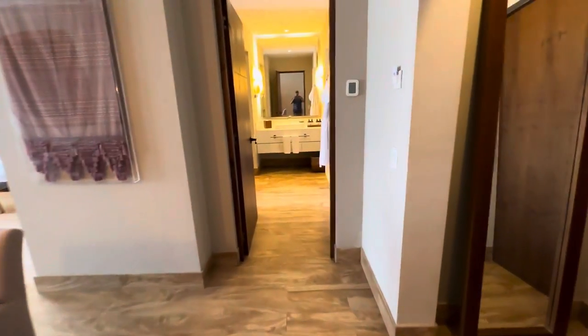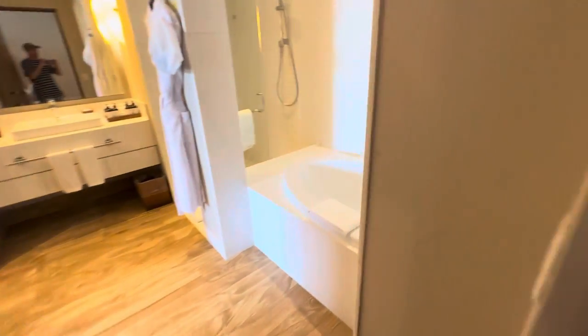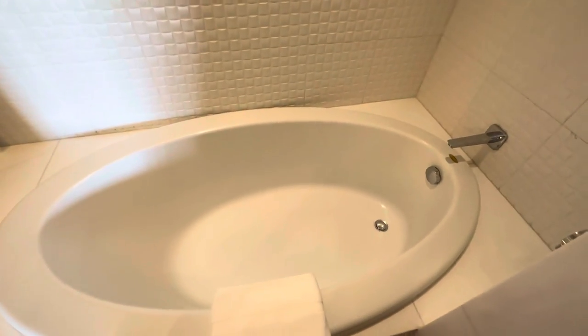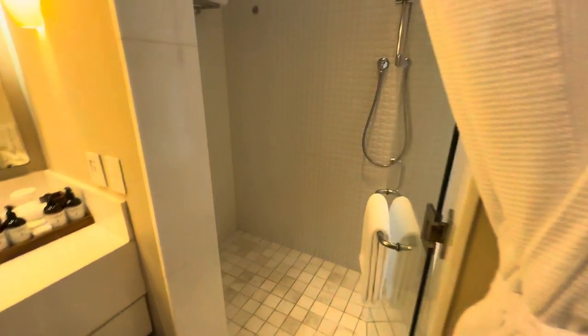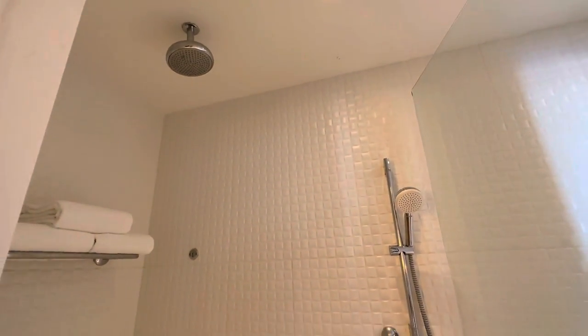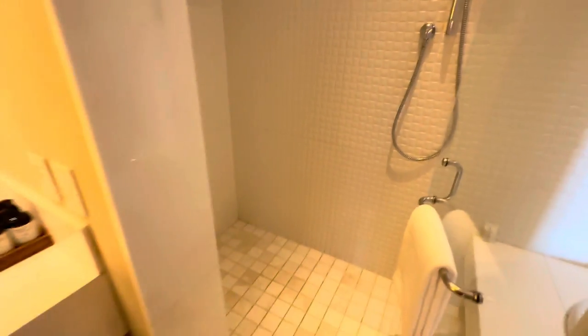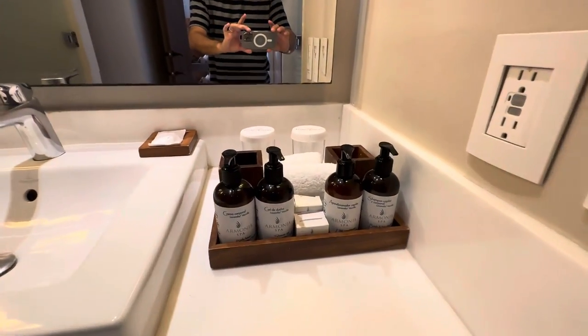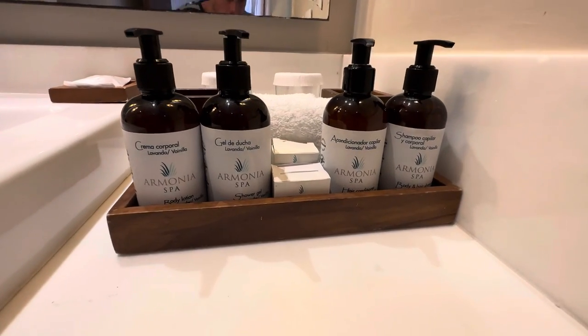This is the bathroom — we'll check that out first. Suites come with a soaking tub; deluxe rooms do not. Your shower includes a handheld and a rain. Let's look at what your bathroom amenities look like.